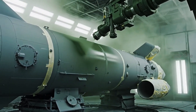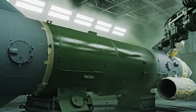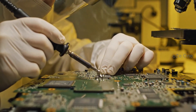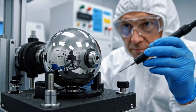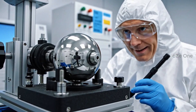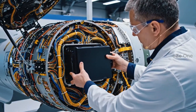Lattice structures connect the stages and save weight. A special coating protects against heat and radar. The brain of the missile is created in sterile silence. Gyroscopes ensure absolute navigation accuracy.